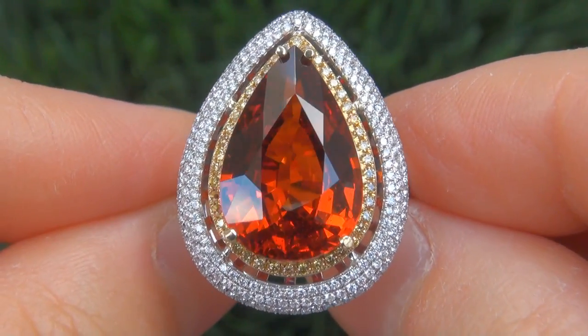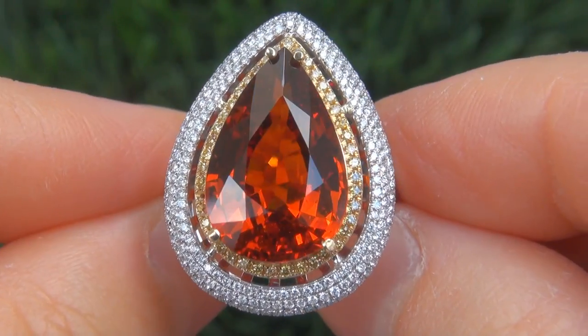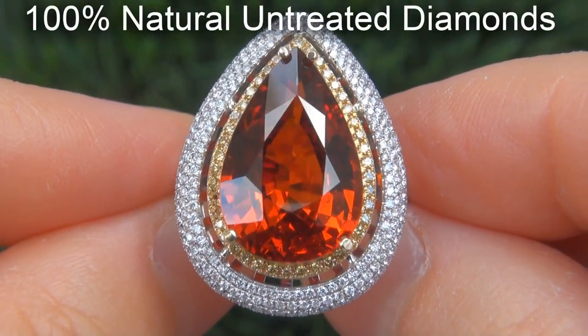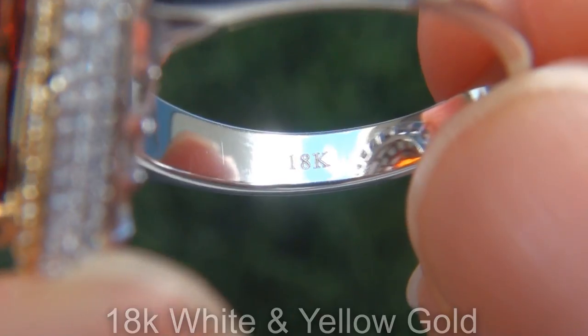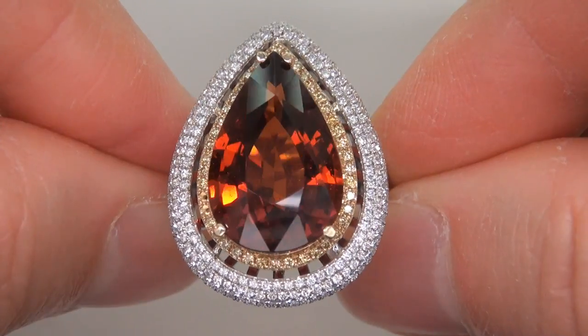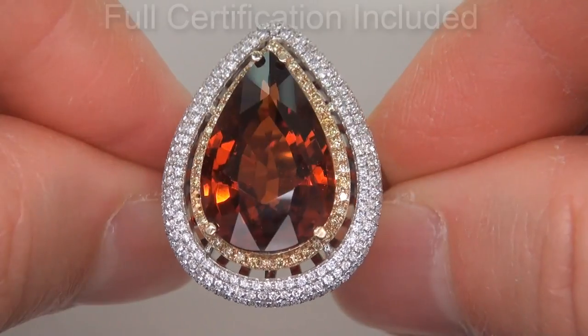Our gemologist also checked and verified every aspect of the ring and confirmed that it is a genuine spessartite garnet, accented with 100% natural untreated diamonds, and the setting is heavy solid 18 carat white and yellow gold. Included with the item are both the GIA certification and a Certified Jewelry certification that documents the authenticity, quality and characteristics of the ring.